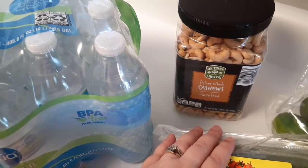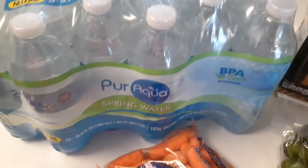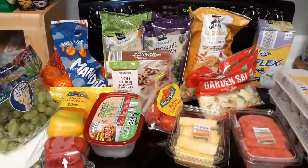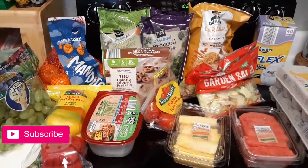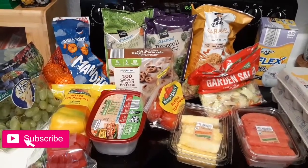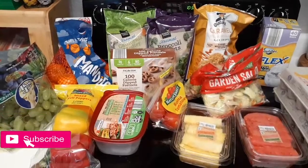I don't know if I showed you — some cashews, and another thing of water. Also picked this up because we were almost out of the other one. So yeah, this is my Aldi's grocery haul! If you liked this video please give it a big thumbs up, don't forget to hit that subscribe button before you leave, and I'll see you guys next time.